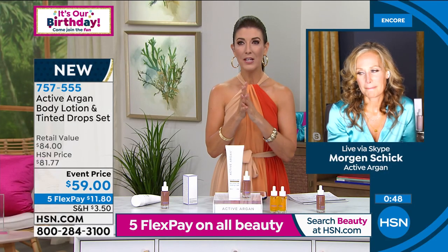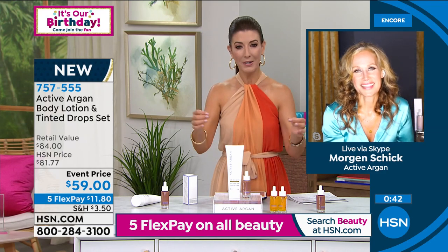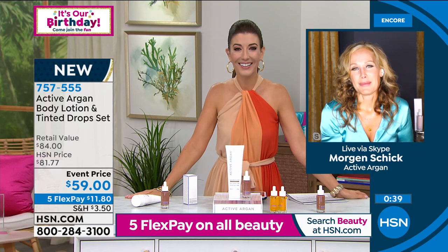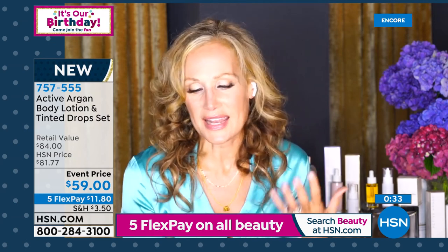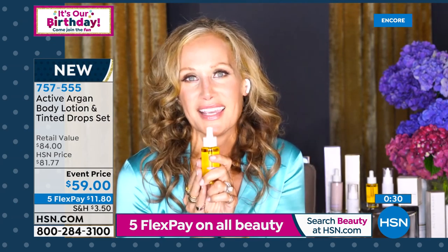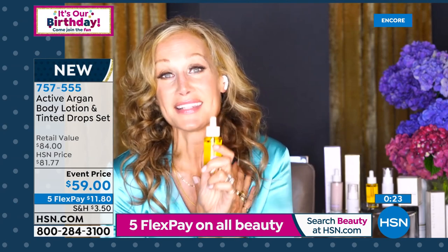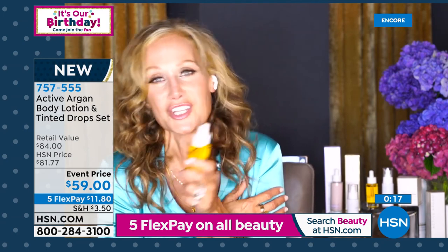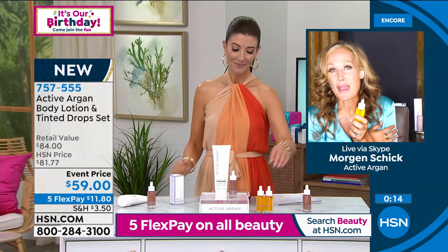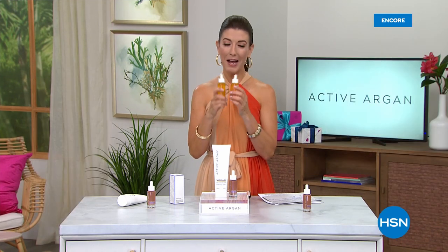Morgan: I think this is such a great evening for everyone to discover how important it is to have the right ingredients in your skincare. We can all think about all the money and time we've spent trying to fix our skin — and it was always here. It will truly transform the way you feel about your aging, your skin, your beauty. That is empowering. I hope everyone will stay with us all day tomorrow — you can follow me on Instagram, Morgan Schick. DM me — I always write everybody back. And I'll see you guys all day tomorrow.